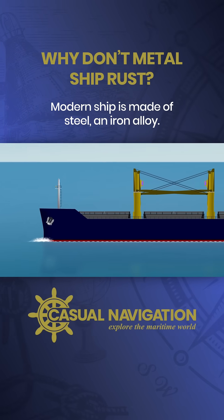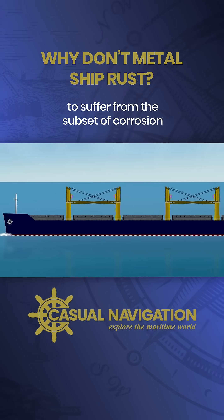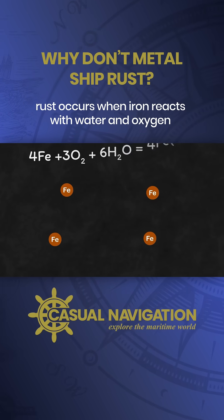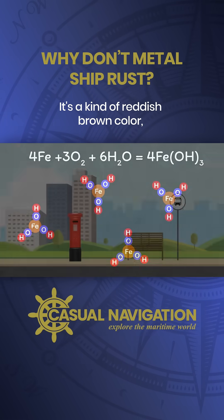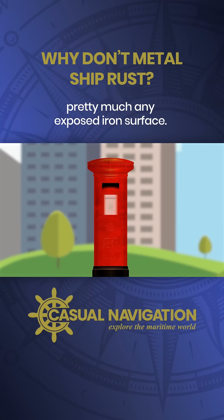A modern ship is made of steel, an iron alloy, so every ship does have the potential to suffer from the subset of corrosion that we know as rust. Rust occurs when iron reacts with water and oxygen to form a hydrated iron oxide. It's a kind of reddish brown colour and you'll notice it covering pretty much any exposed iron surface.